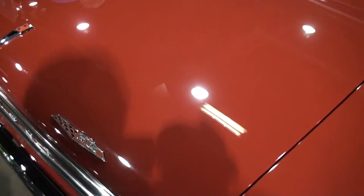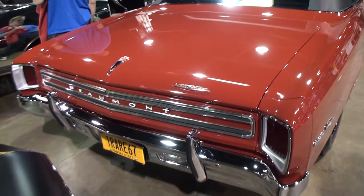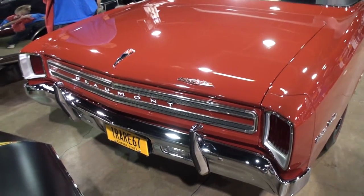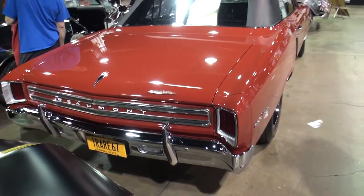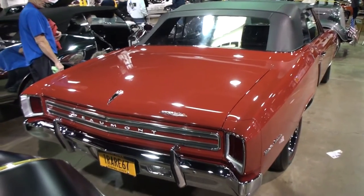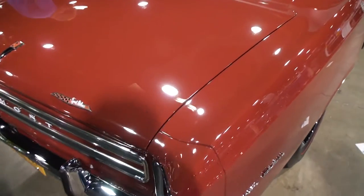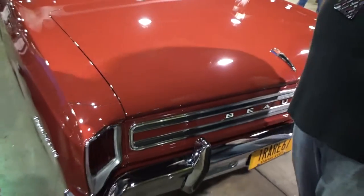How many is a bunch of Beaumonts? A bunch is four. I'm lucky enough to have '68, '67, and '66 — which are all the years they had the big block SDs. They did have Beaumonts starting in '62 — Acadian Beaumonts built on the Nova body — and then in '64 they had them built on a Chevelle body.